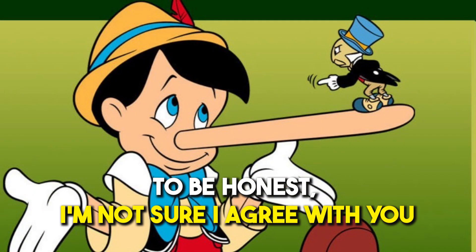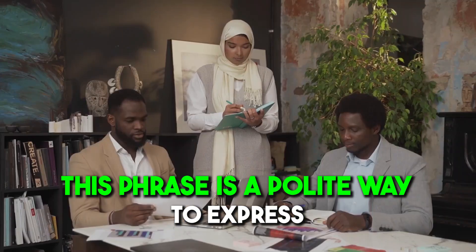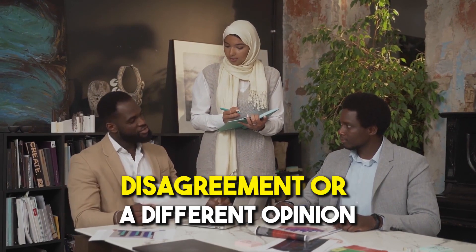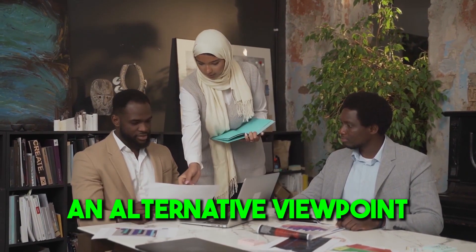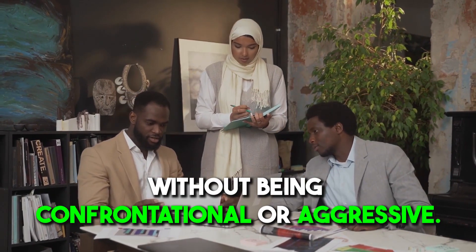Number seventeen: 'To be honest, I'm not sure I agree with you.' This phrase is a polite way to express disagreement or a different opinion. It can be used when you want to express an alternative viewpoint without being confrontational or aggressive.